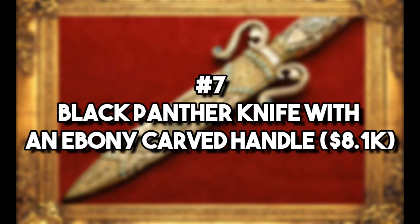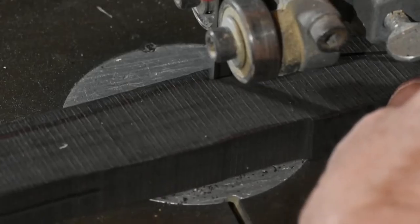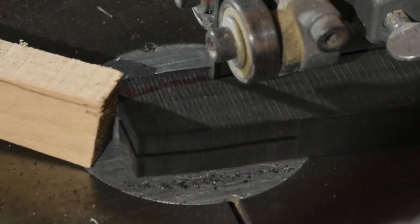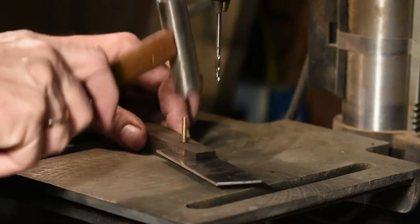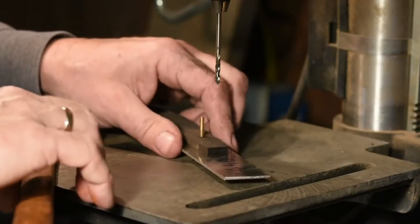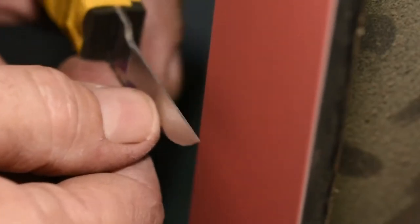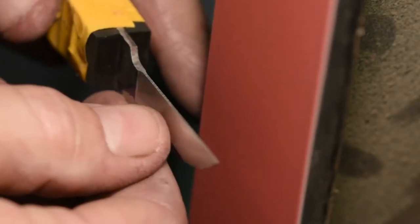Number 7: Black Panther Knife with an Ebony Carved Handle – $8,100. This knife has a very attention-grabbing name, and it can thank Marvel's Black Panther for that. You won't get superhuman powers by using this knife, but it will certainly give you your money's worth from how it's made. The blade is forged from Damascus steel, and the walnut handle comes with a carved image of a Black Panther. It comes with multiple gemstones, and the blade's silver color is more than eye-catching. Its cover comes with similar features, with a panther head and two wings adorning the side of it.